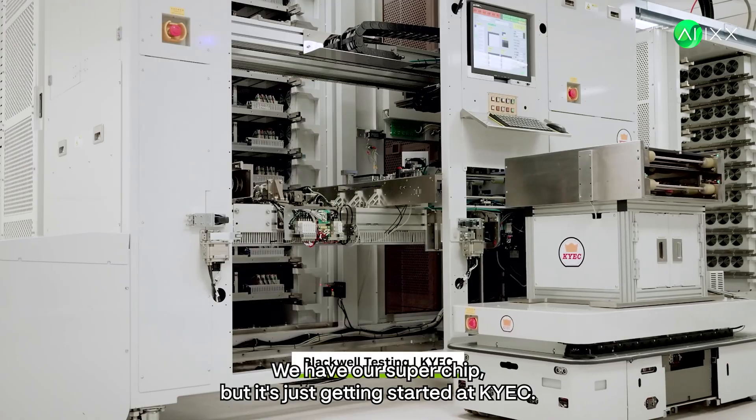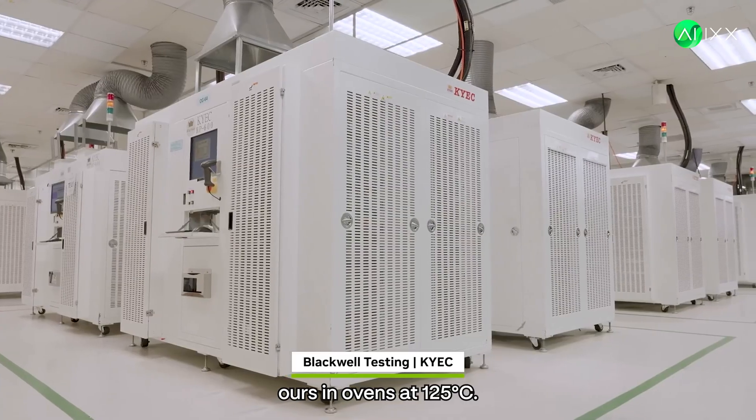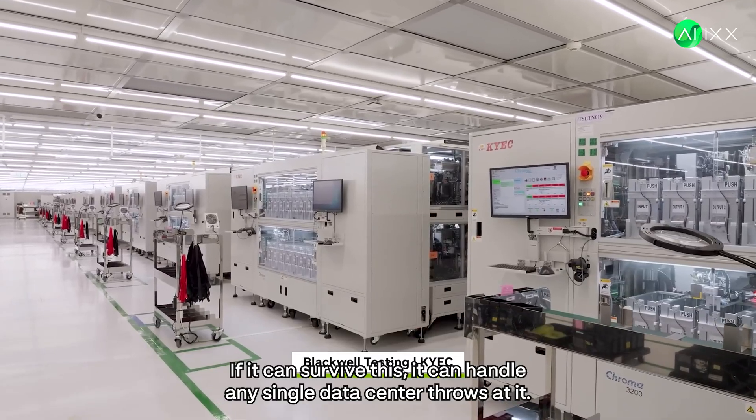But it's just getting started. At Kayak, each chip faces its toughest test yet — hours in ovens at 125 degrees Celsius. If it can survive this, it can handle anything your data center throws at it.